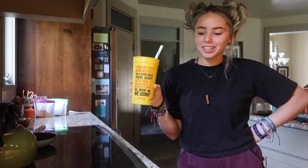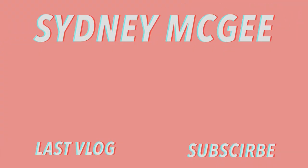Hope you enjoyed. That's actually it. I will see you in the next video. Love you.